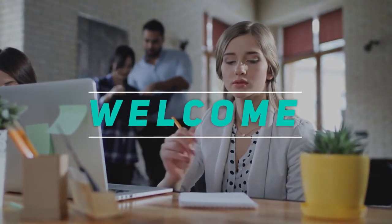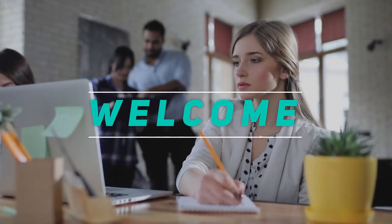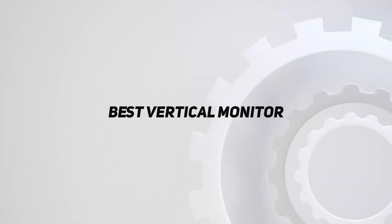Hey, welcome back to my channel. In this video, I'm gonna talk about the top 5 best vertical monitors.